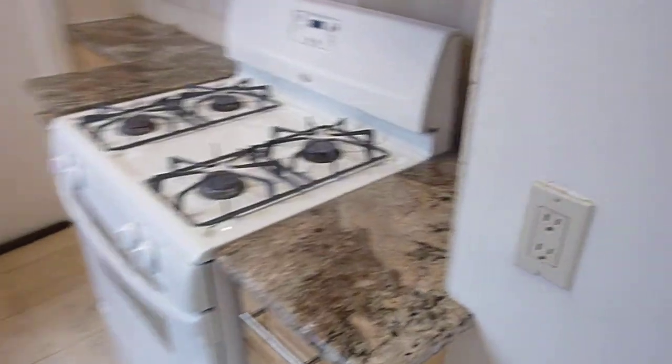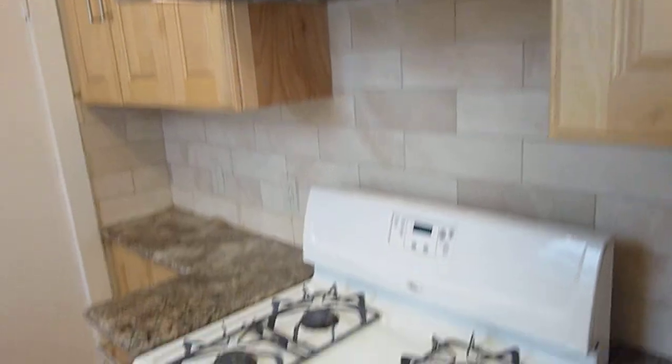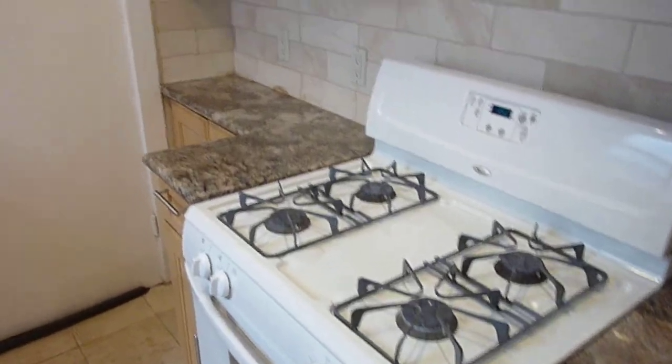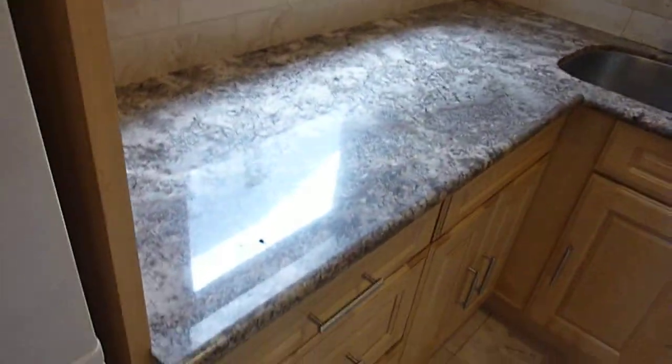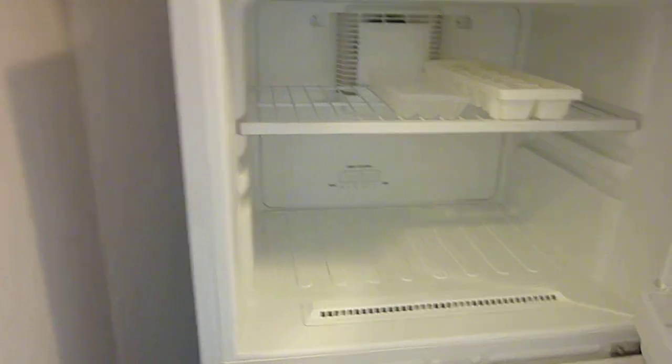The hallway opens up to the kitchen which has been recently redone. It features a full-size gas stove with hood, granite counters with a dark subway tile backsplash, and lots of maple cabinets. There's a newer fridge and some additional cabinets.